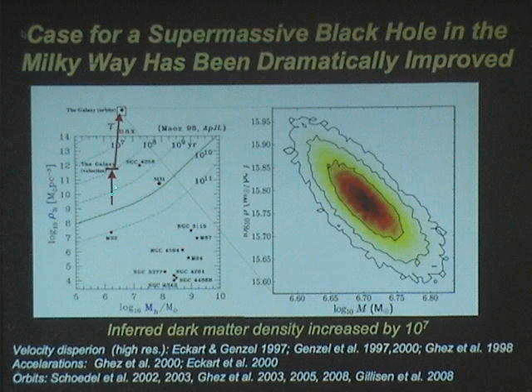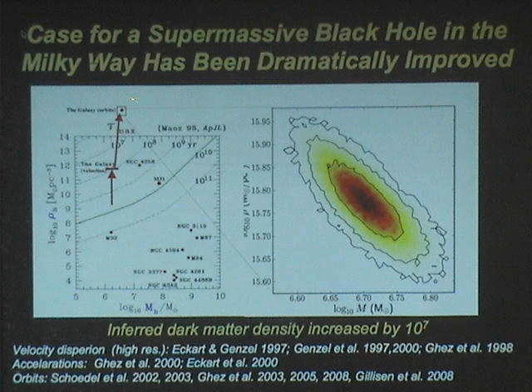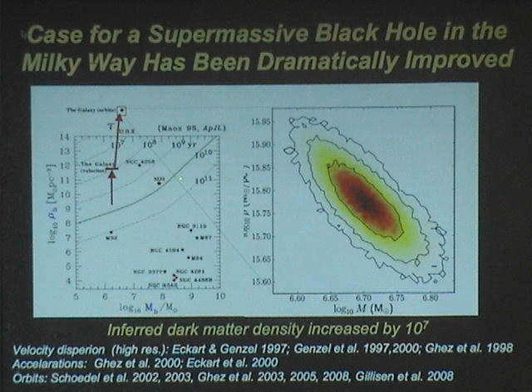The one message I want you to take from this measurement is that now, from this measurement, you have a dark mass density that's up at almost 10 to the 16th solar masses per cubic parsec. This is an increase in density of 10 to the 7th. The higher you are, the more believable your black hole is. There are only three black hole cases that are credible because they're above the green line — meaning the lifetime is shorter than the age of the universe. But you're way up here.